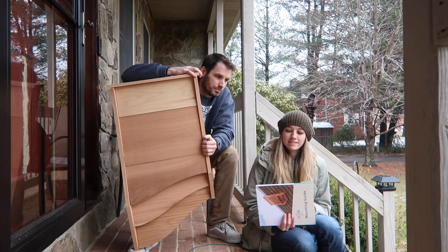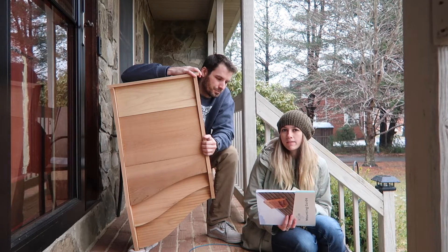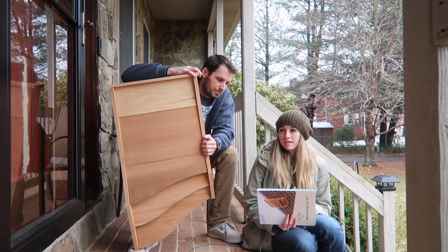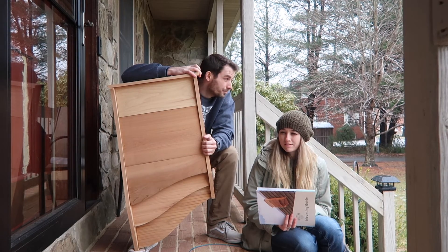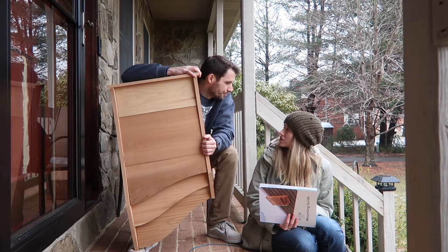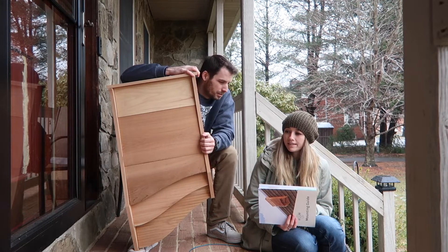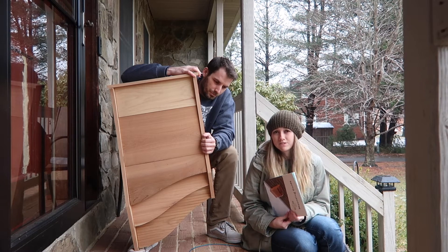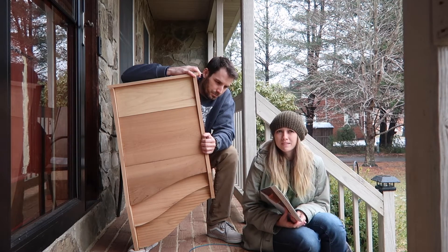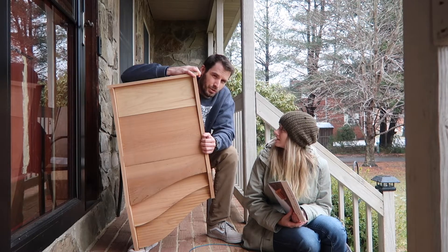Right now the bats are still hibernating — they hibernate from September-October all the way to March-ish, so this month is actually when they should be coming out. As long as we get it up in the next week or two, it'll be okay. It could take several months to a year until they find it. I know there's bat bait you can use to attract them, but I don't think we're going to have any problems, because I almost got hit in the face with a bat last year on our property, so I know they're here. The animal, not the sporting equipment.